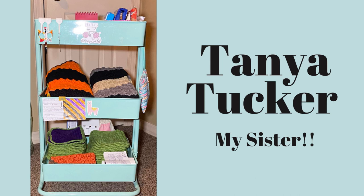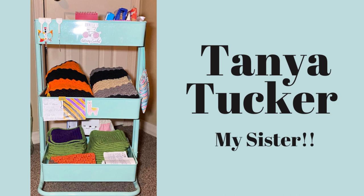Here we have my sister Tanya's cart. Her WIP projects are two corner-to-corner afghans: the left one is for her son in orange, black, and purple; the right one is for our nephew in black, gray, and tan to match his new home. On the bottom shelf is a Halloween afghan that still needs to be sewn together — and she says 'someday, lol.' I'm right there with you, girl!